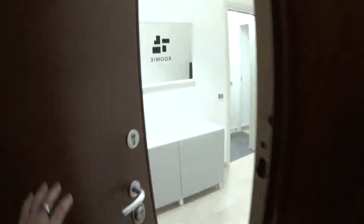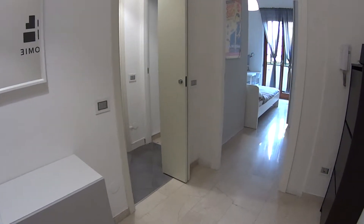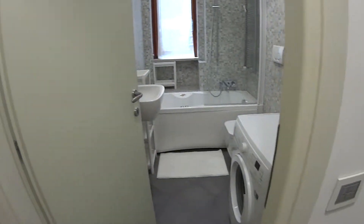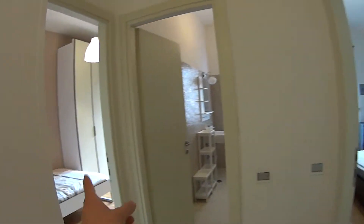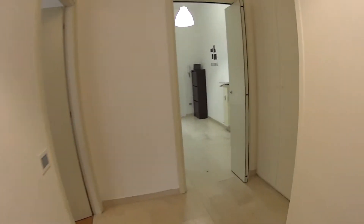The entrance to our apartment is just right over here on the left. As we walk in, we access the entrance hall, which gives way to the rest of the apartment. On the right-hand side we find bedroom number one, which has a shared balcony with bedroom number two, which is right here on the side. Here we have the first of the two bathrooms, the shared kitchen, while proceeding through the other hallway we find bedrooms three, four and five, as well as the second shared bathroom.